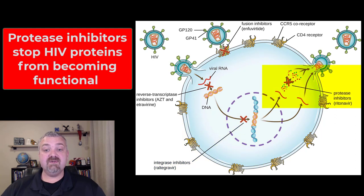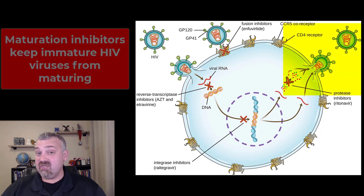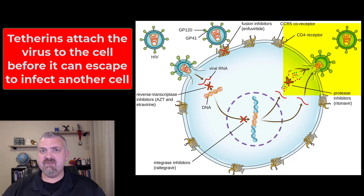Next on the list, you have the protease inhibitors. Once the viral DNA is inside our genome and we're producing viral proteins, proteases are needed to make functional proteins — so protease inhibitors stop that process. We also now have maturation inhibitors that stop this immature virus from becoming a fully mature virus. And the last group would be the tetherins, which actually tether the viruses to the cell, preventing them from escaping and going to find another cell.